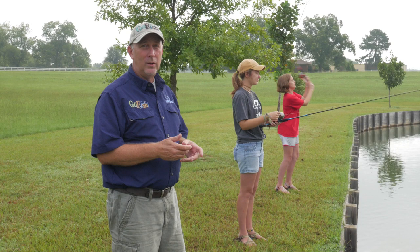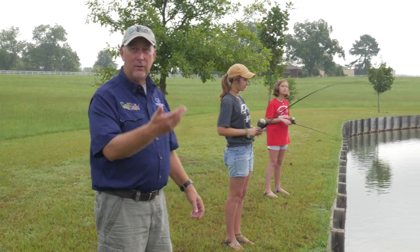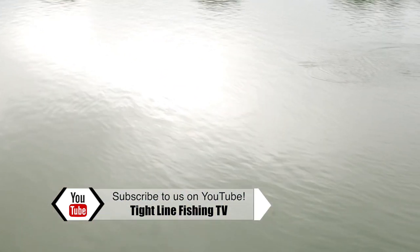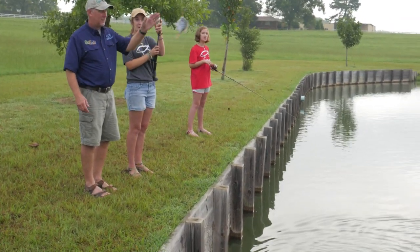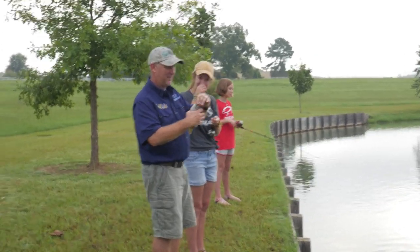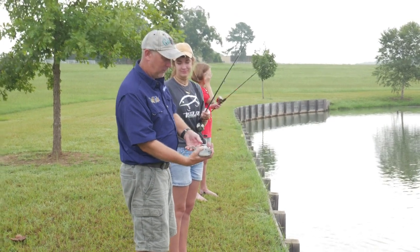If you do have access to a pond and the owner says it's okay, one thing you can do is get some fish food — it's pretty inexpensive at any feed store. Go to one area of the lake and throw out feed regularly. When those fish get used to it they're going to be right around that area all the time. This one has a feeder. You can see how well it's working — these fish are hanging right around where all the food source is. These are nice and fat because they're eating this food all the time.